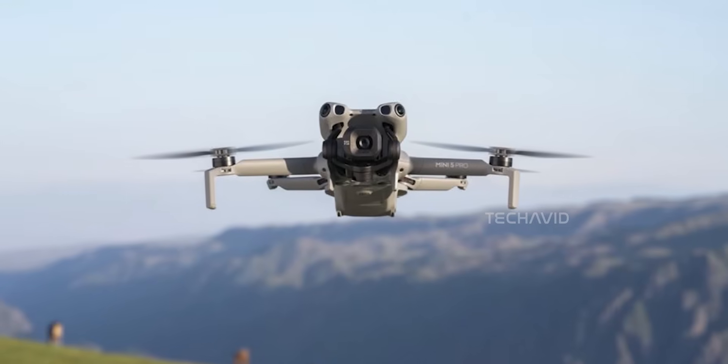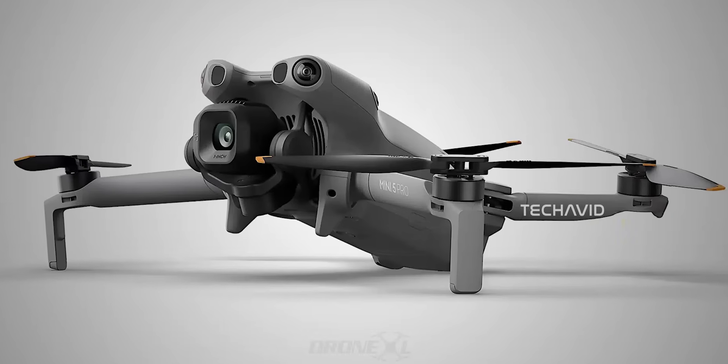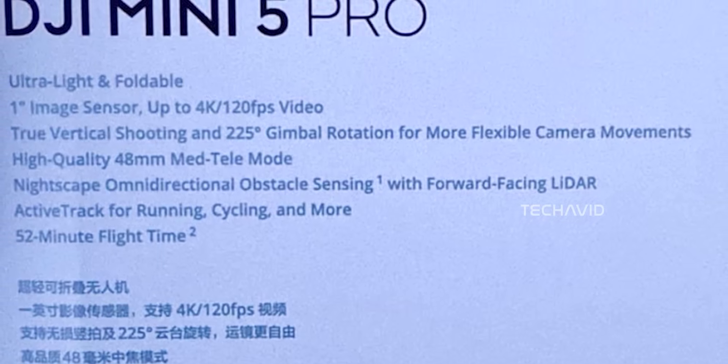Until now, the focus was on that 1-inch sensor. Now it's confirmed — it's a 50-megapixel CMOS. But honestly, megapixels don't change much. The real leap is the sensor size, and that's where the image quality difference will shine.